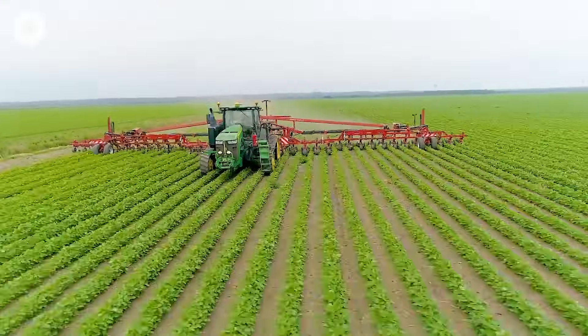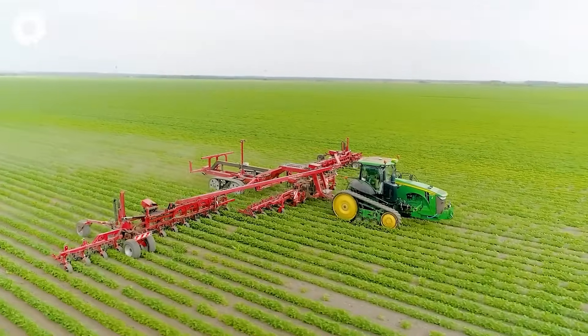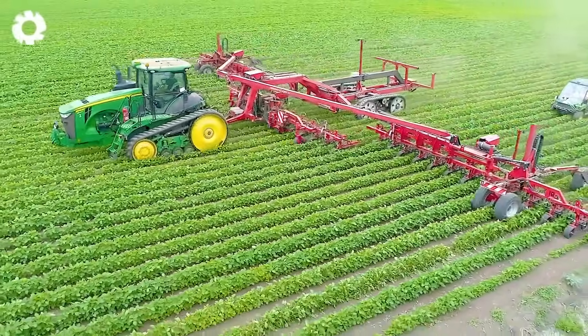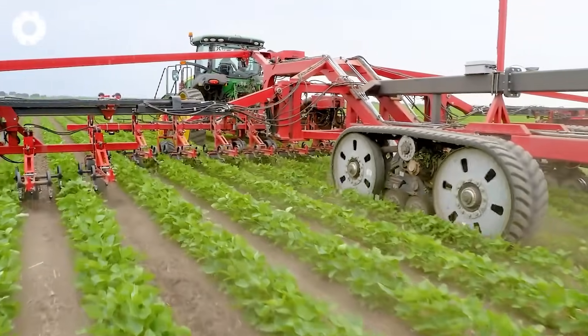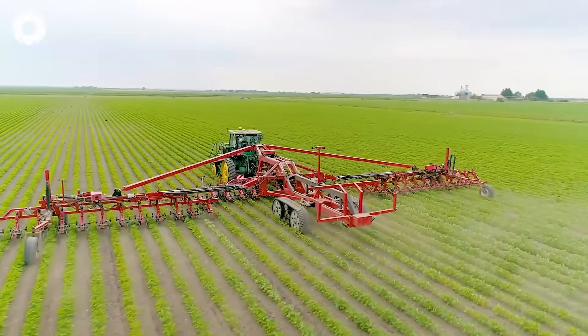Unique in the world, the Stecati 36-row tiller operates within the nine-meter CTF system, moving on wide tracks with narrow sly rails, allowing it to navigate between rows of corn and soybeans. This advanced technology optimizes soil cultivation and protects the crops.